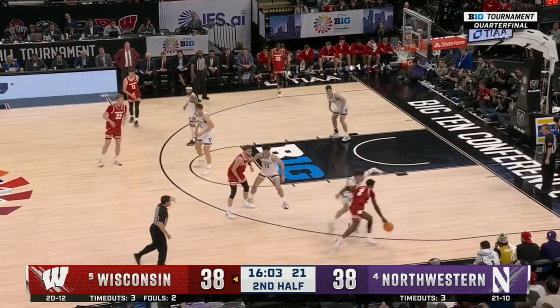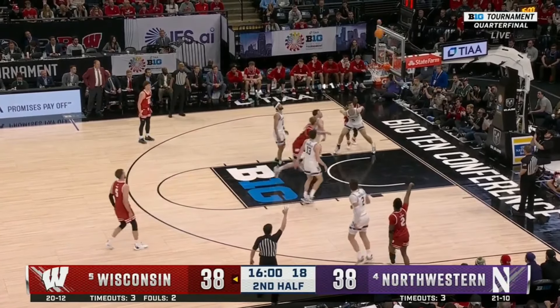If you enjoyed, please like and subscribe, and click here to see how Purdue beat Michigan State in the Big Ten Tournament.